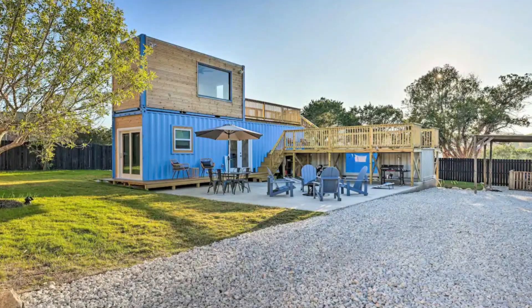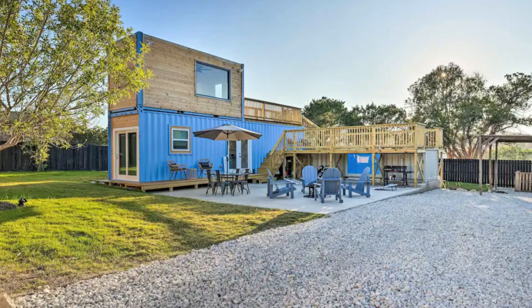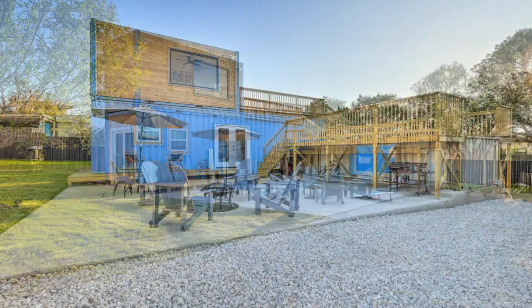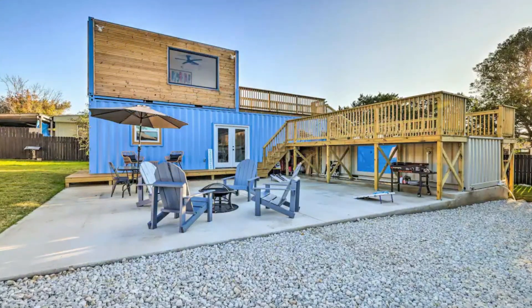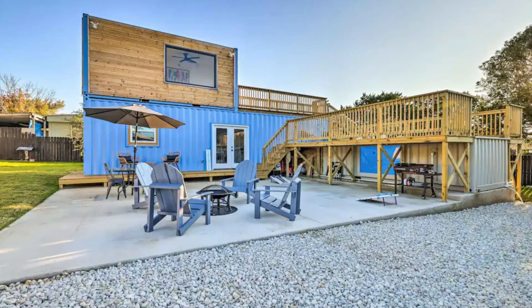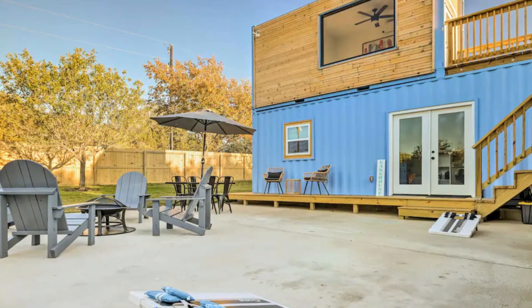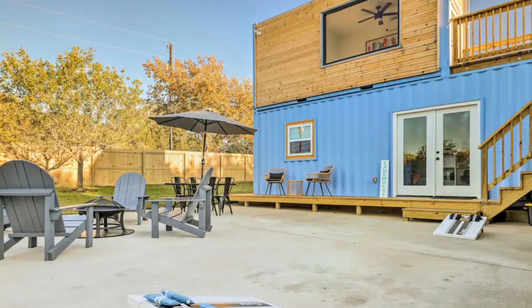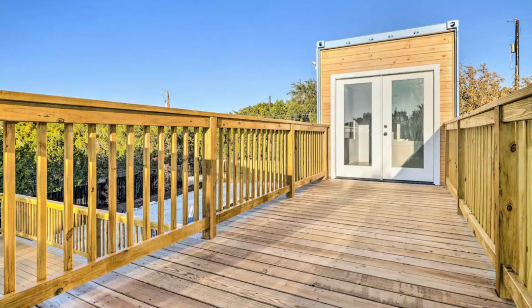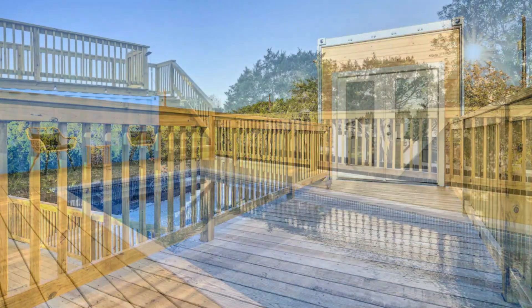This charming two-bedroom, two-bathroom container home is located in Canyon Lake, Texas, United States. This container house combines a 40-foot shipping container on the ground floor level and a 20-footer on top to create 480 plus square feet of habitable space, boasting a spacious deck with a 20-foot shipping container swimming pool.